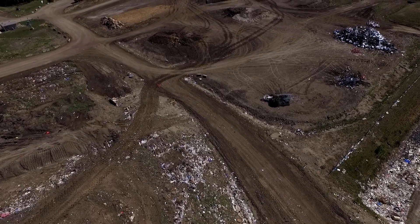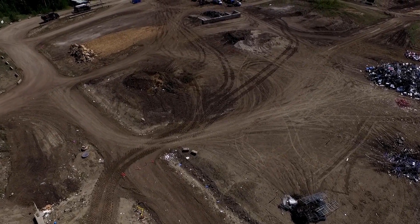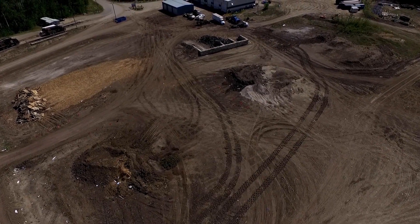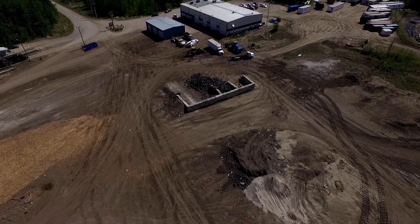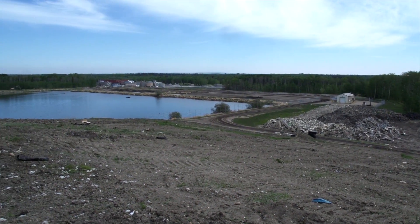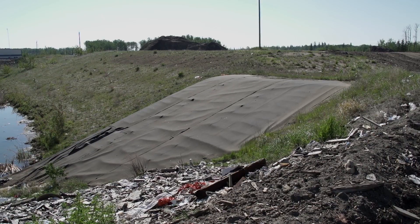The first 5 cells on the active face were built in 1988 and took 18 years to fill. Cell 6 took 6 years to fill, and cell 8 will take approximately 3 years. The Aquaterra Landfill currently has room for over 1 million cubic meters of waste and is estimated to be active for the next 80 years.